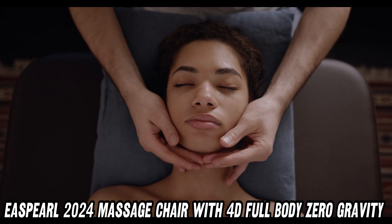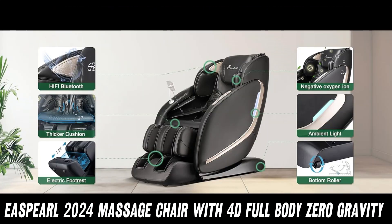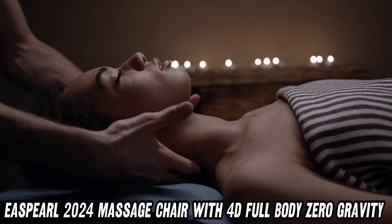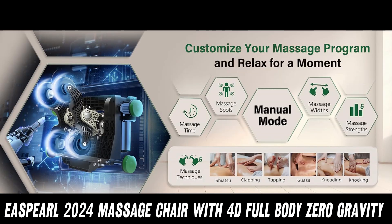And let's not forget the ergonomic design. This chair is engineered to support your spine and its contours, thanks to its 55-inch SL track. It's like having a personal chiropractor on call without the hassle or the bill.